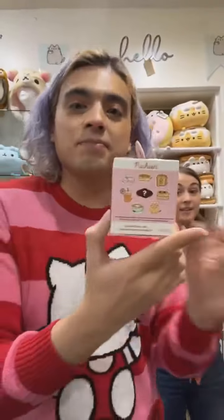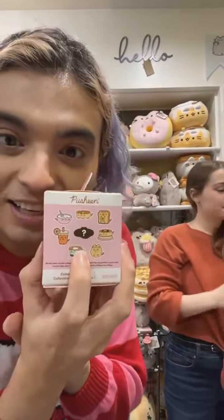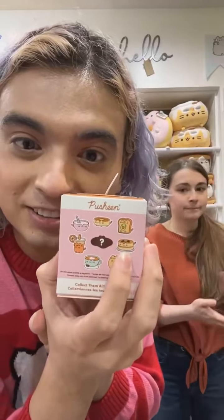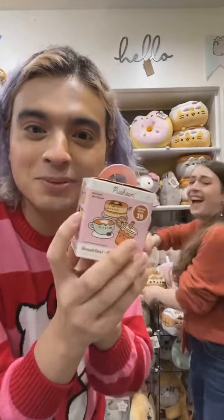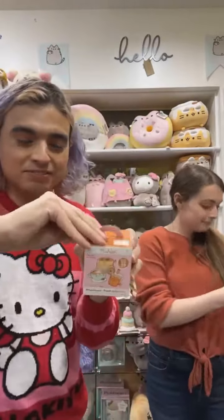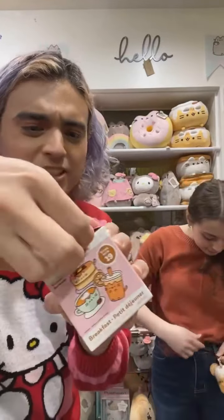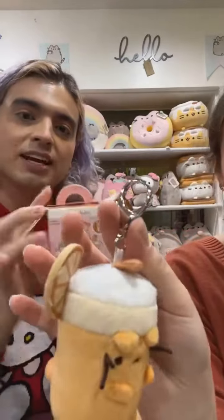Want to unbox one? Okay, yes! Any of these options are amazing, but the pancake feels right — I'm definitely a pancake person. There's a huge debate between waffles and pancakes, but okay, let's go! Are these keychains as well? Yes, they are keychains and they come with a really nice attachment, just like the other one.